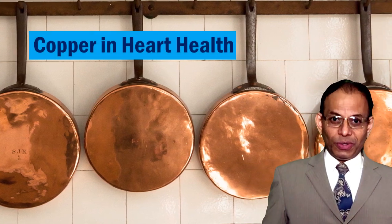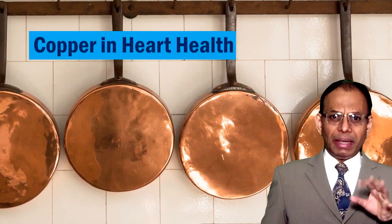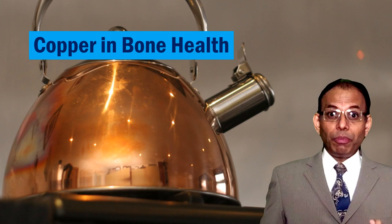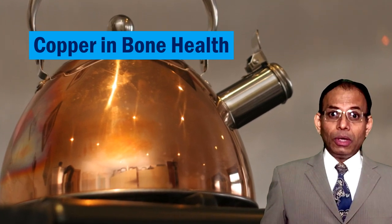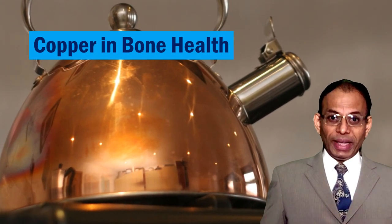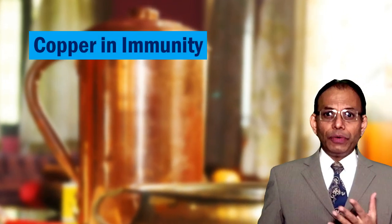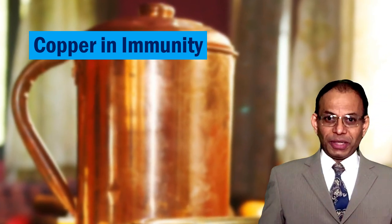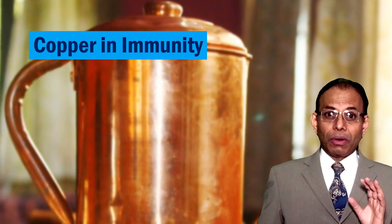Low copper levels are associated with high blood pressure and high cholesterol, so copper helps in maintaining cardiovascular health. Low copper levels are also associated with a higher risk of fragile bones or osteoporosis, so copper helps in maintaining bone health. Low copper levels lead to lower immunity because white blood cells, which help in fighting infections, need an adequate amount of copper for their production.